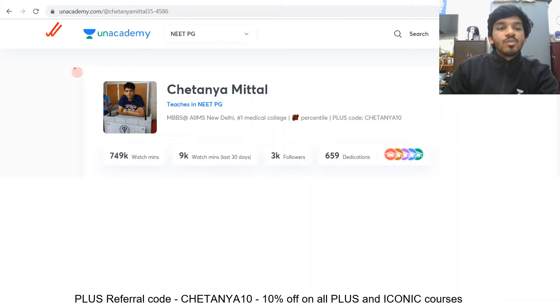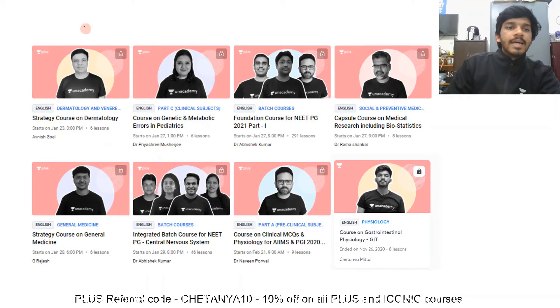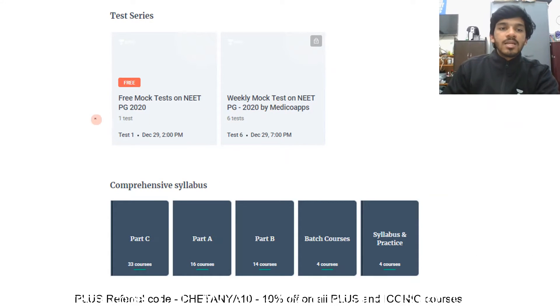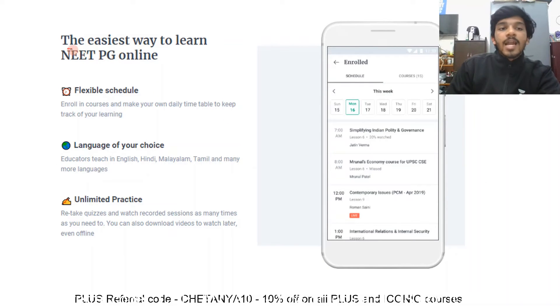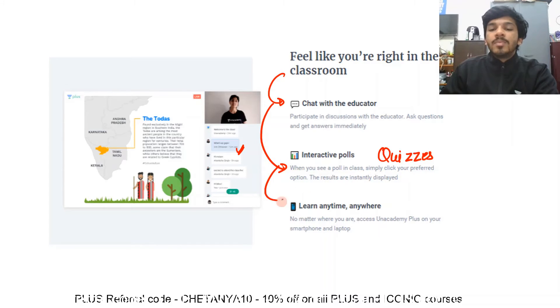When you visit my profile, you will be able to access all the free classes I've made — all high-yield sessions already created by me. The top educators also make Plus courses for you. I have made a Plus course on GI physiology — it's an eight-hour course, very comprehensive for someone who wishes to learn about GI physiology. Take advantage of the free mock tests on the application. Users with a Plus subscription have unlimited access to these test series, covering comprehensive syllabus for all 19 subjects of MBBS. You can chat with the educator, use interactive polls, and learn anytime, anywhere.